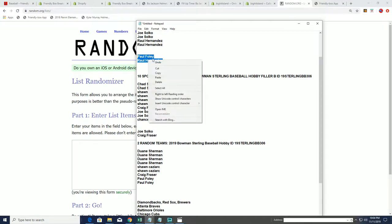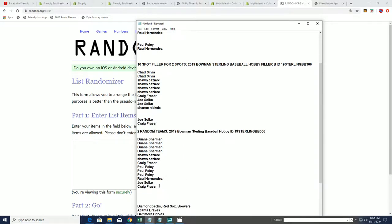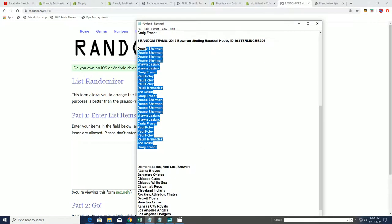We got Foley and Rollo, and we got Joe and Craig. Those are our four filler spot winners through fillers A and B. We double this list because each spot is worth two teams.